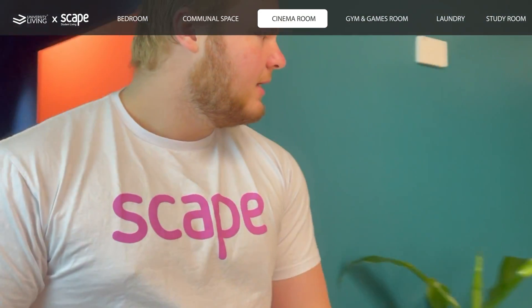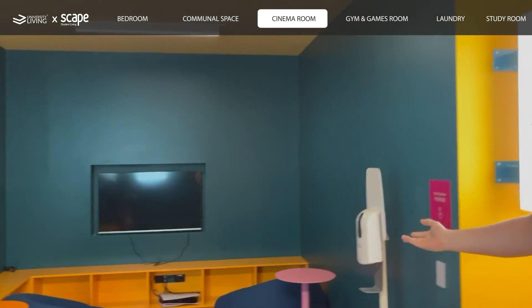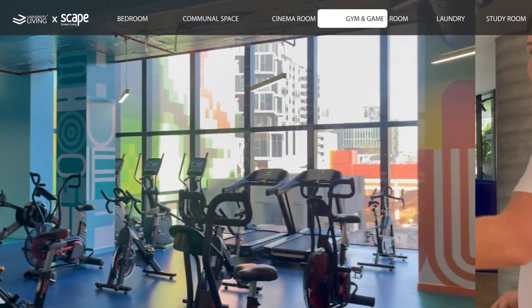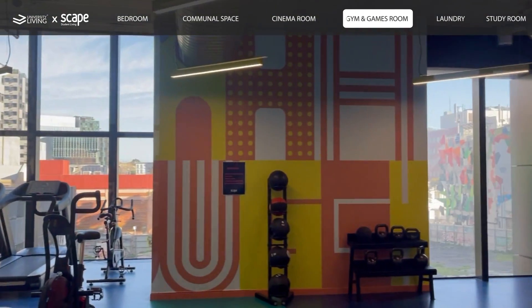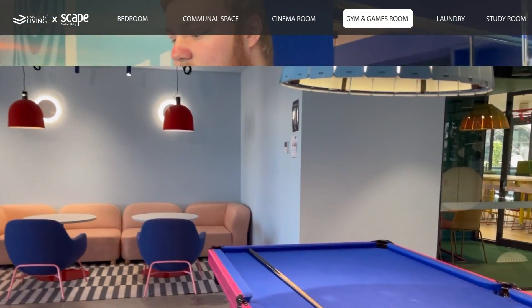We also have a little game set in here for anyone who's interested in playing video games with other residents. This in here is our gym, available for all residents and used throughout the day.